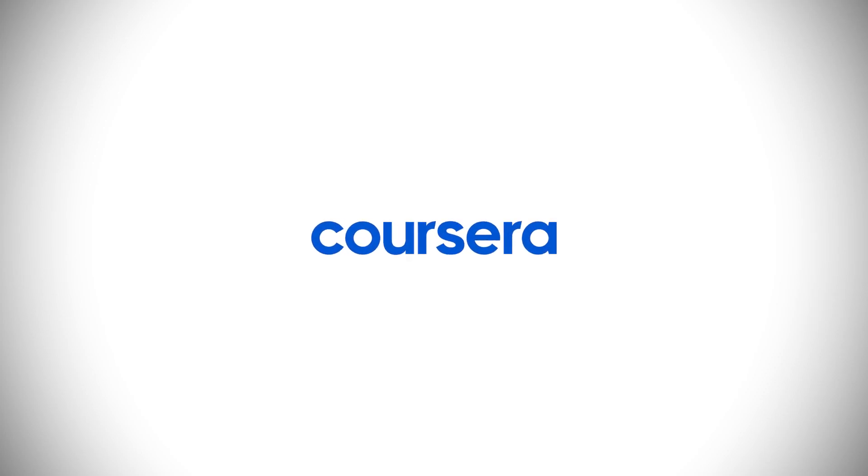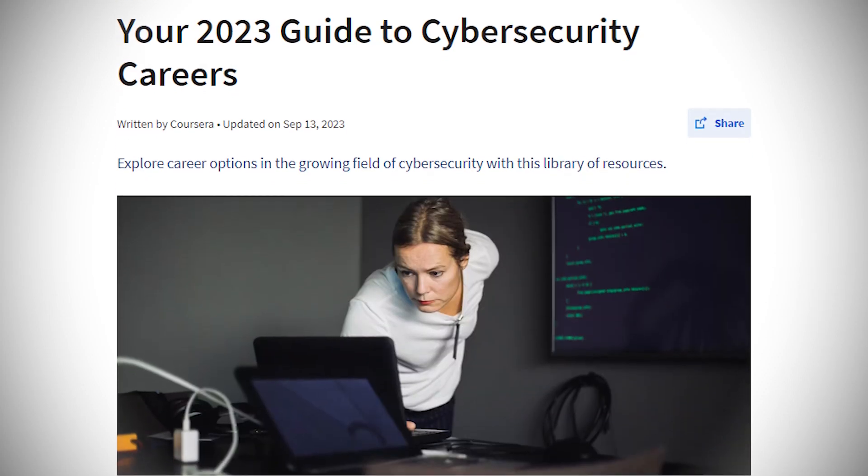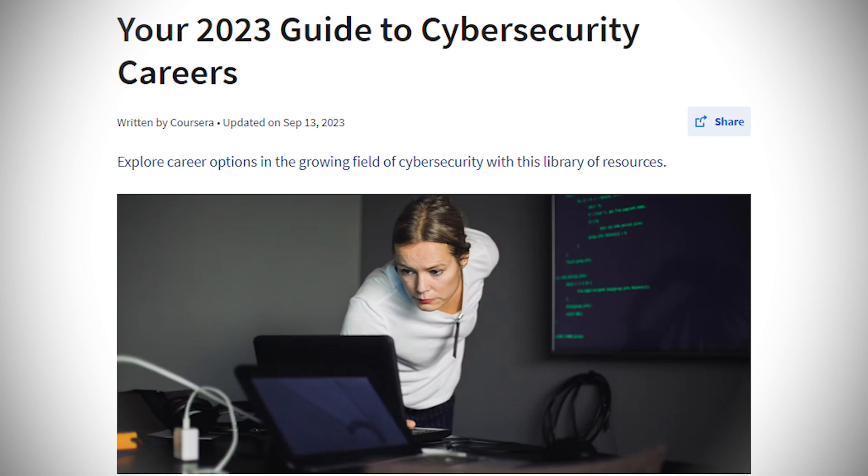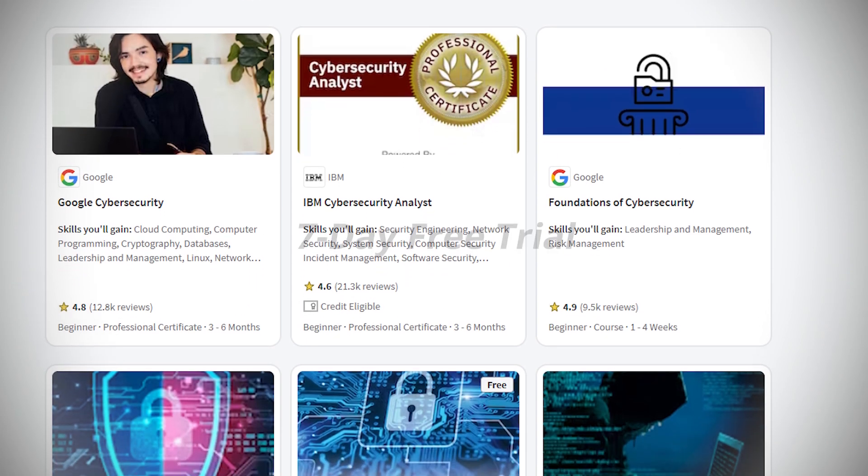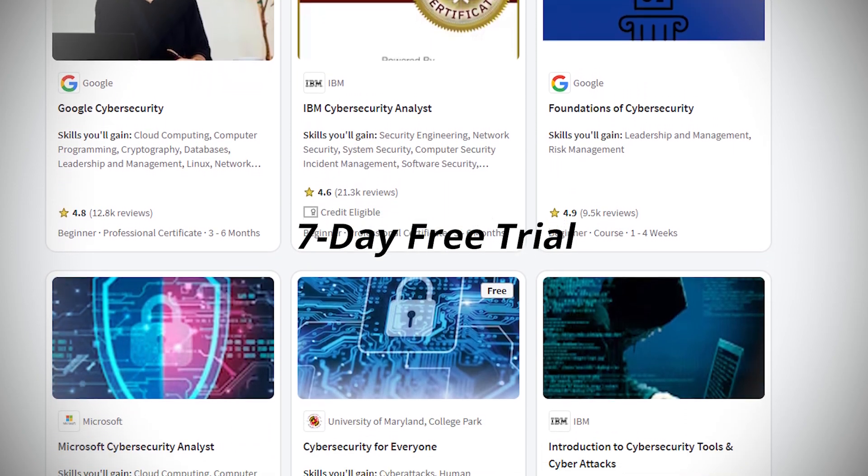This video is brought to you by Coursera. Explore more about cybersecurity using Coursera's free career guide and find top programs from Google, Microsoft, IBM, and more that you can try with their 7-day free trial. More on this in a few moments.